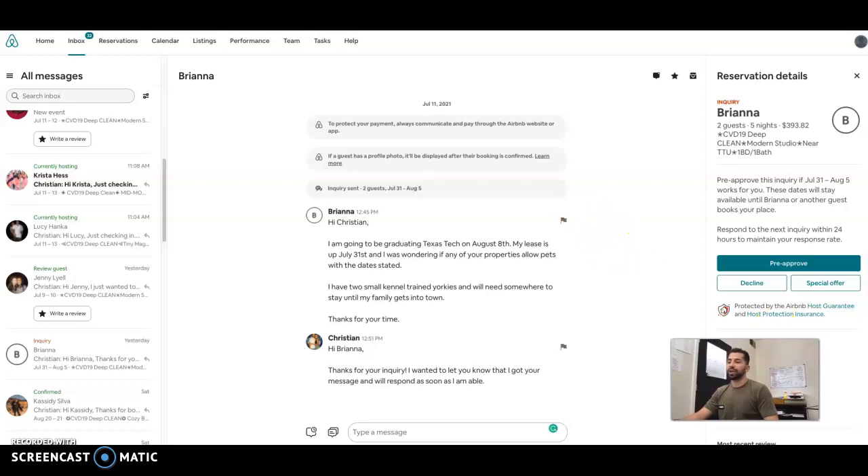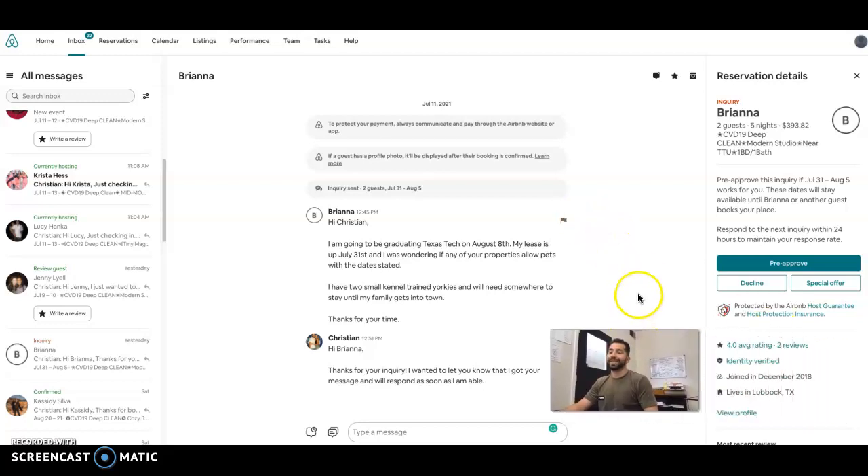So in this particular video, I'm going to walk through what we're going to do to decline an inquiry.